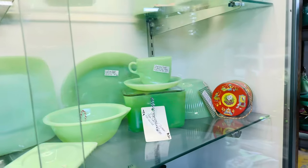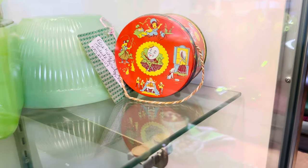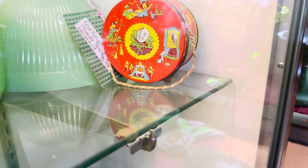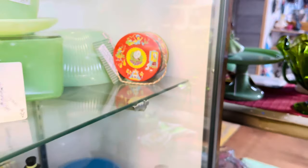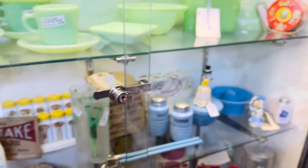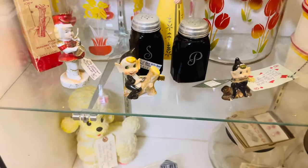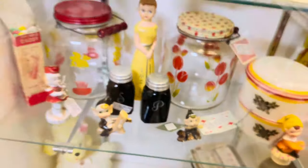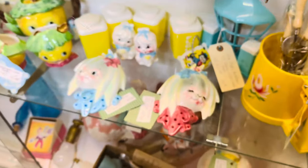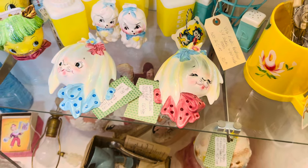Wow, that's a lot of jadeite. Look at that little one — $75. That's jadeite. And look at the Humpty Dumpty — that's kind of cool. There's a lot of cute pixies. $22 on that one right there. And those are $120 a piece — so good.